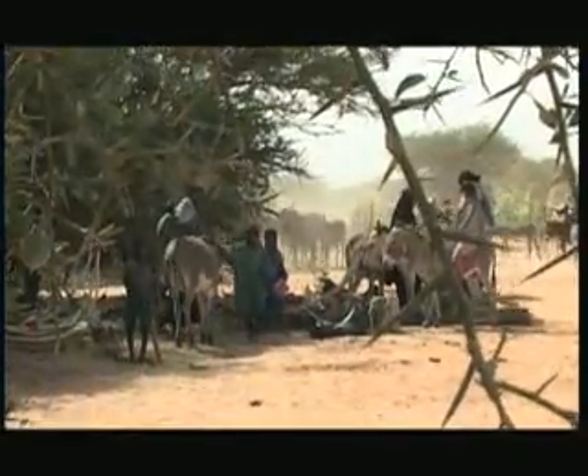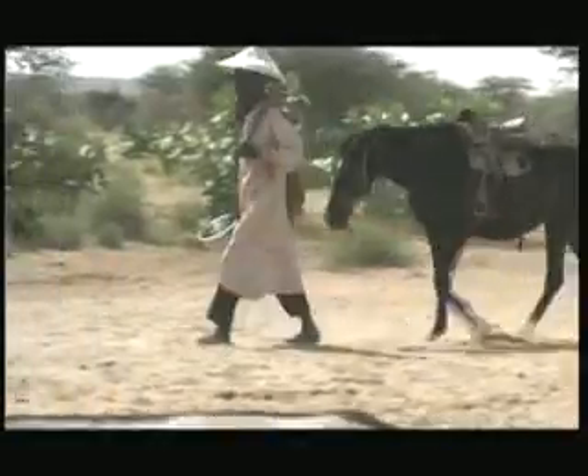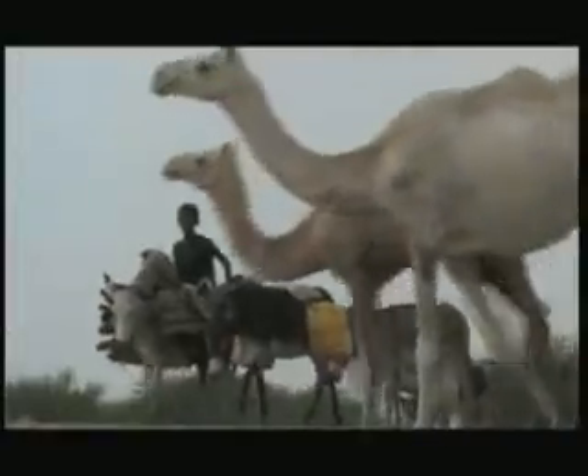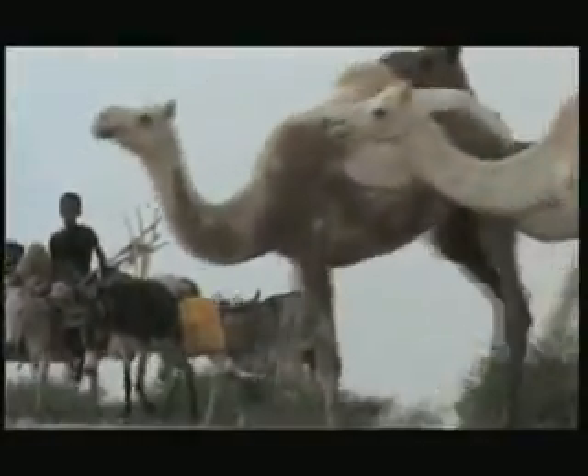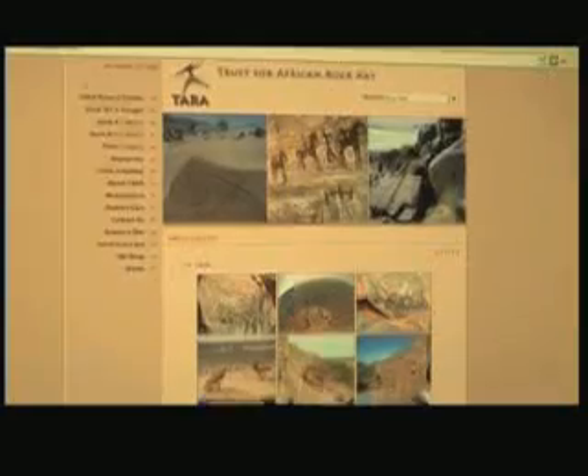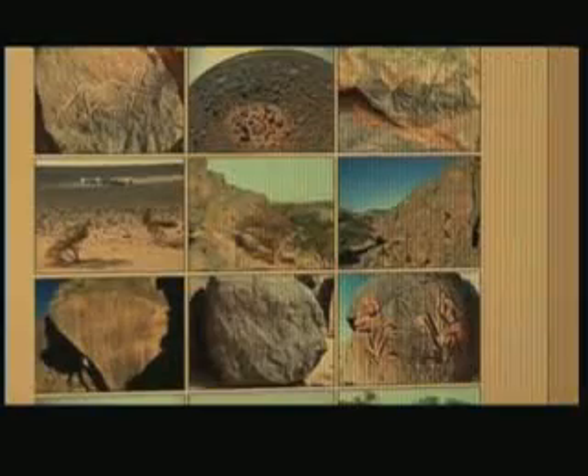In the Sahara, harsh weather conditions and traders who remove the art for sale are an additional threat. Local communities living near the sites are being encouraged to protect the artwork in order to attract tourists, but without resources not much can be achieved.